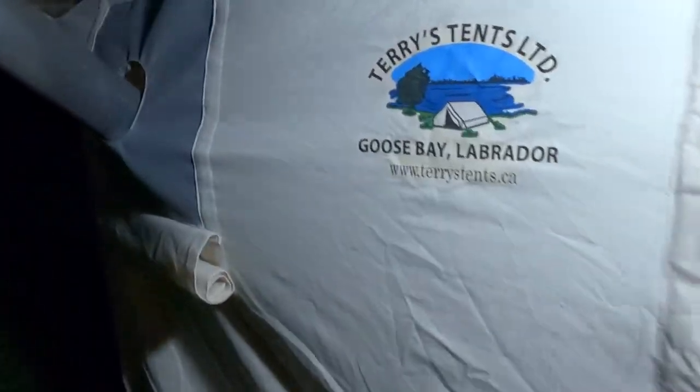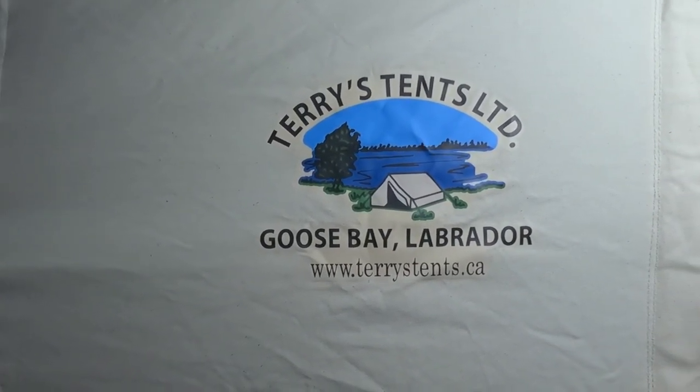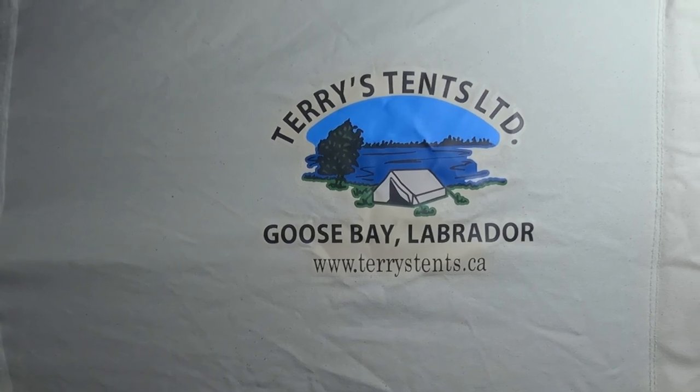This is Terry's tent, out of Goose Bay in Labrador — www.terrystents.ca. Just letting that stove die out a little bit so I can pull the pipe and start taking this down. So overall, a successful night in the tent, except for the little mishap earlier. I thought I had cured the stove but obviously I didn't. All in all, it was a good night.